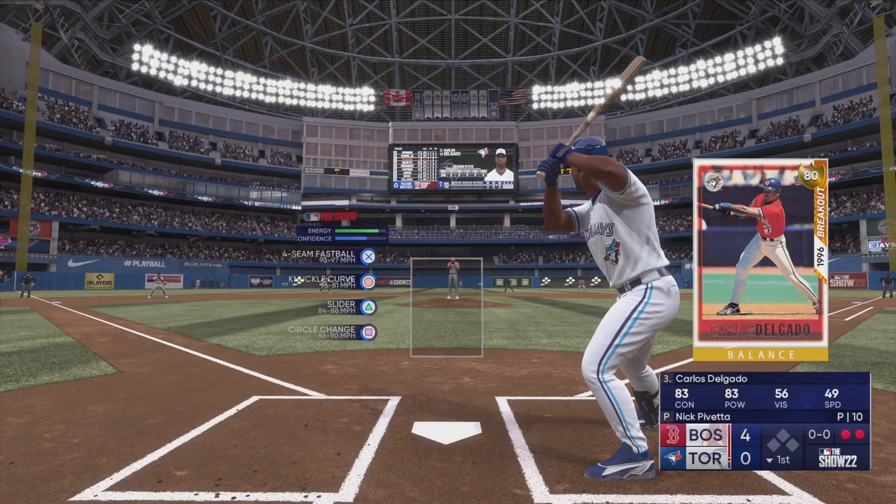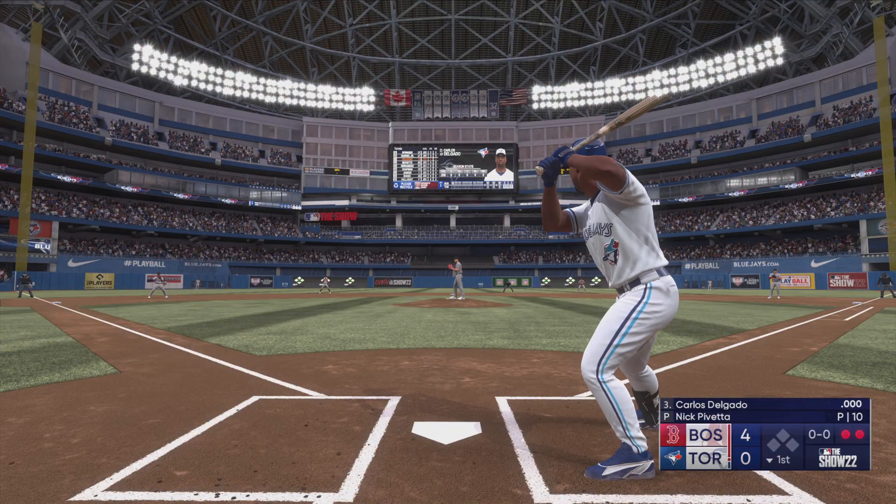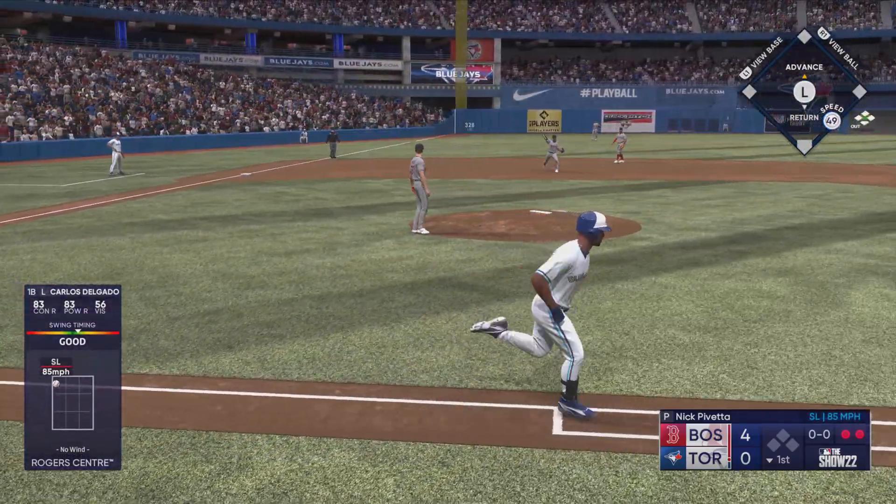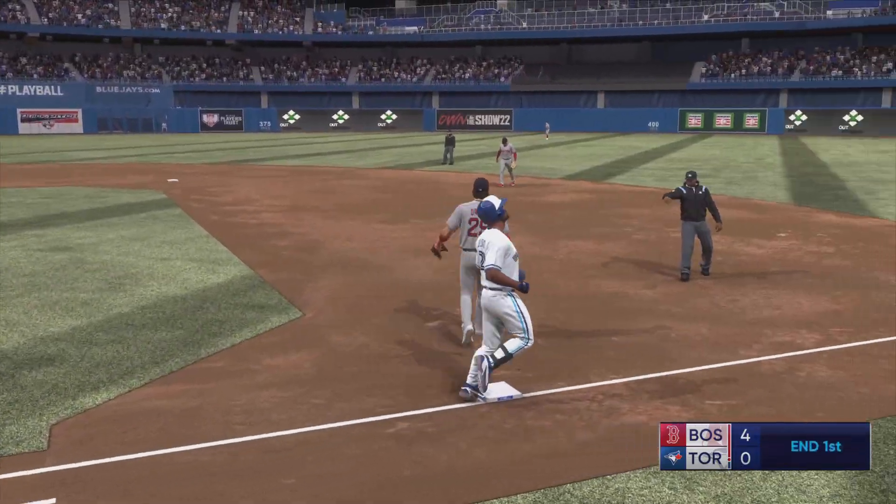Now, here is Carlos Delgado. He's someone that really beats up on right-handed pitching. The lefties, however, give him a little bit more trouble. On the ground to the left, tosses across to first.